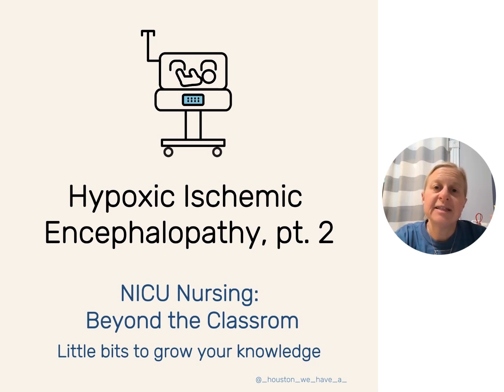Today, April 30th, is the last day of April, and April is HIE Awareness Month. I purposely placed the last two Tuesdays as the HIE Tuesdays because we get a big push of stuff at the beginning of an Awareness Month, and I wanted to make sure we were holding space for it even at the end of the month. So let's dive into part two.